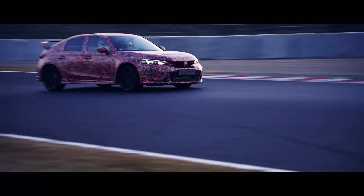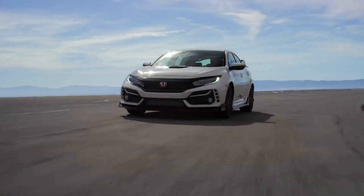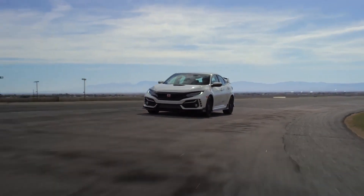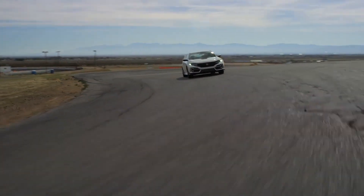Honda has been teasing the heck out of this vehicle. We've seen it test on the Nürburgring, at the Japanese Auto Salon, and testing at Suzuka. Overall I think the vehicle looks way better than the FK8, and I thought the FK8 was actually a really good looking vehicle — even though a lot of people say it's over-styled.